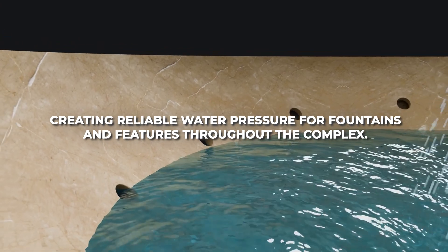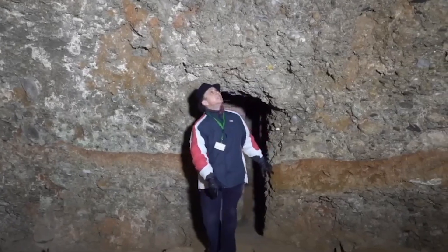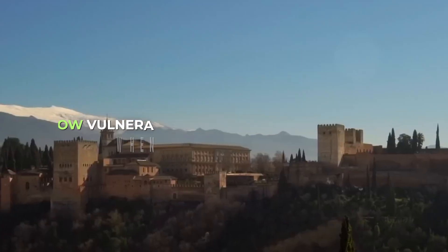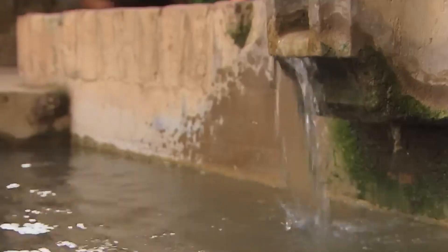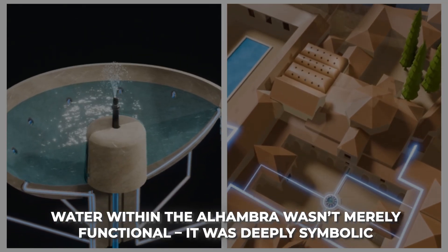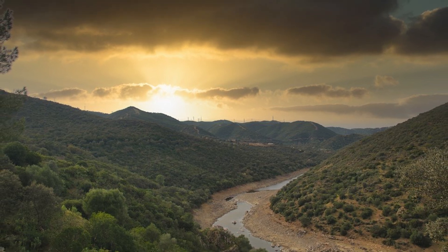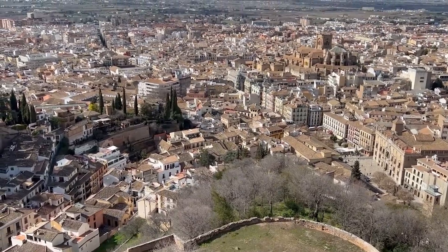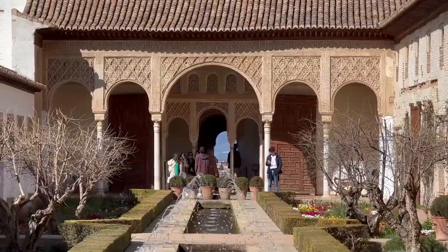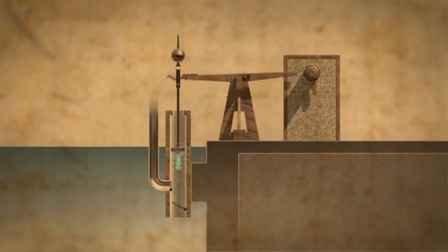This reservoir served multiple purposes: creating reliable water pressure for fountains and features throughout the complex, providing backup supply during droughts, and offering strategic reserves in case of a siege. The Alhambra's designers transformed what could have been a weakness into one of its greatest strengths. Water within the Alhambra wasn't merely functional — it was deeply symbolic. Control over abundant water in arid Spain represented absolute power, creating an image of paradise where water flowed seemingly without limitation.